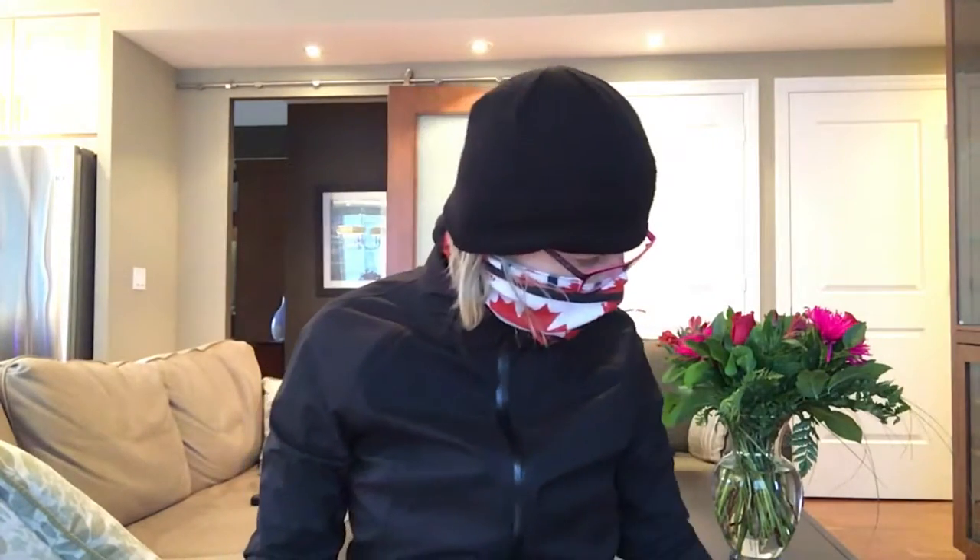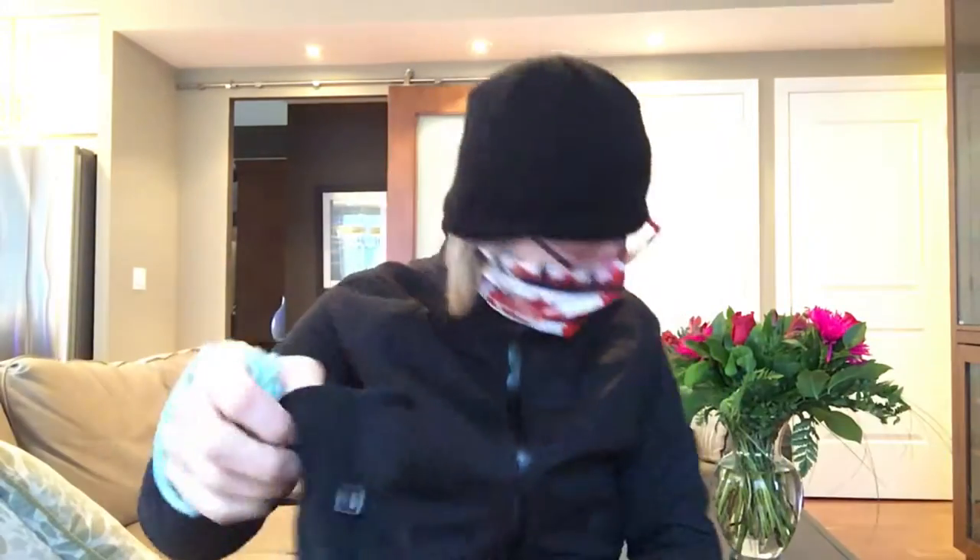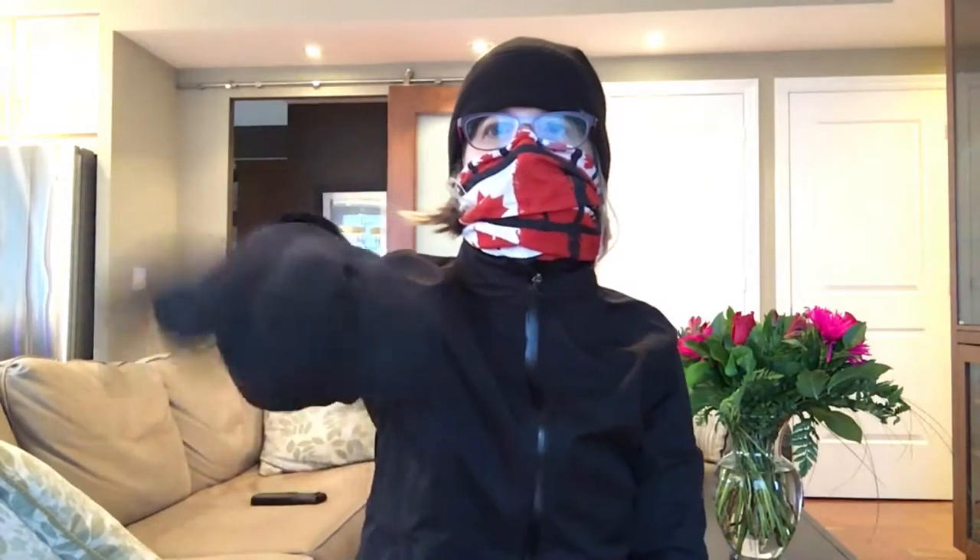Then I wear a wool hat on top of that, so the only thing showing is around my eyes. I have these really cool windproof gloves that Beth gave me for Christmas — the brand is Manzella. They're a little bit loose but they work wonderfully.